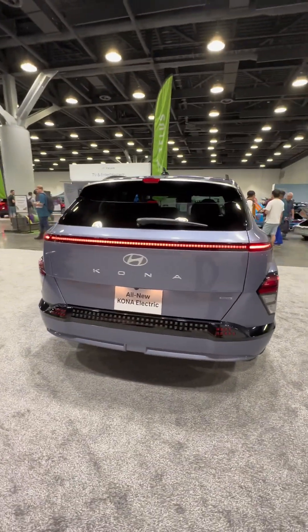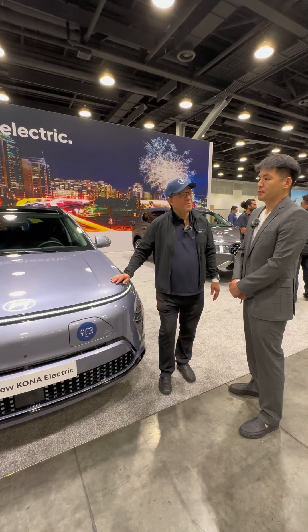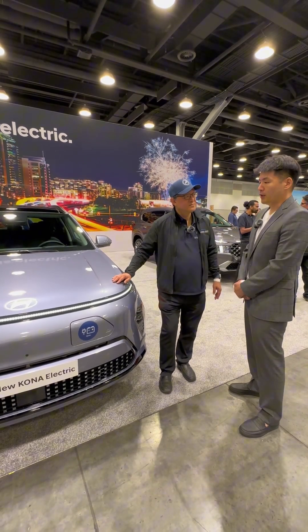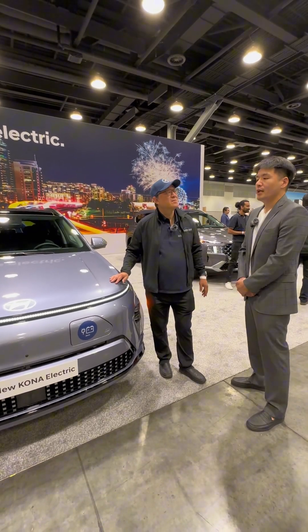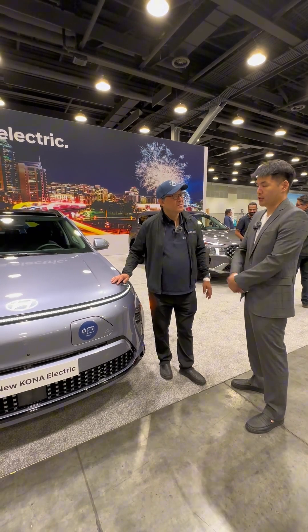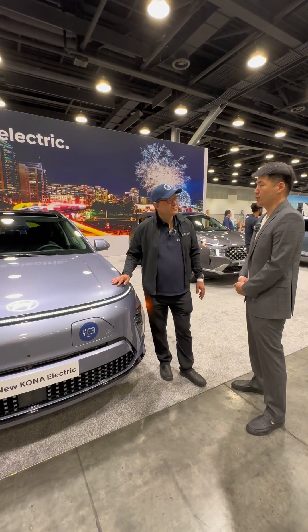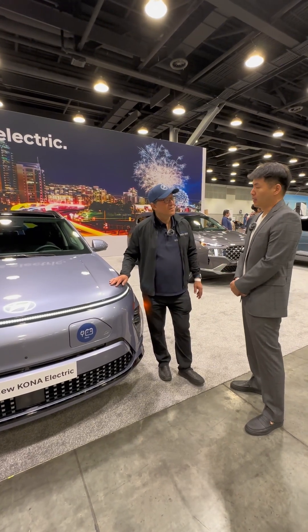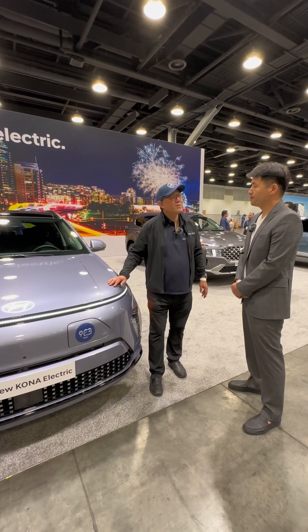Sure thing. The new Kona EV is powered by a 64.8 kilowatt hour high voltage battery. It is paired to a 150 kilowatt electric motor on the front, which is equivalent to 201 horsepower. In terms of charging time, we improved the Level 2 onboard charging system to 11 kilowatt from the previous 7.2, so it has a faster charging speed on Level 2. As for Level 3, it takes 43 minutes to go from 10% to 80%.